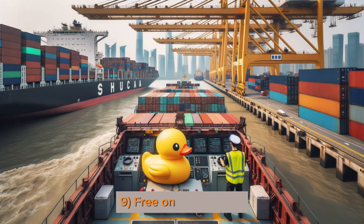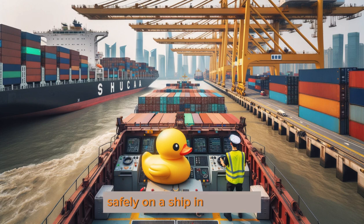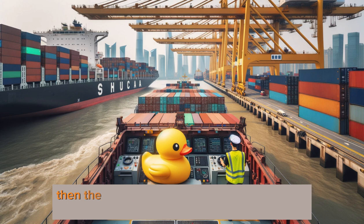9. Free On Board — FOB: the seller ensures the toy is safely on a ship in Shanghai. Then the buyer sails it and insures the cargo if needed.